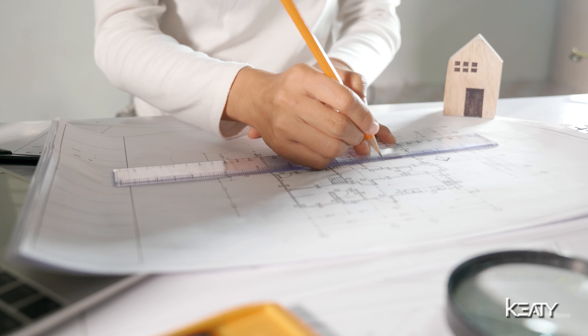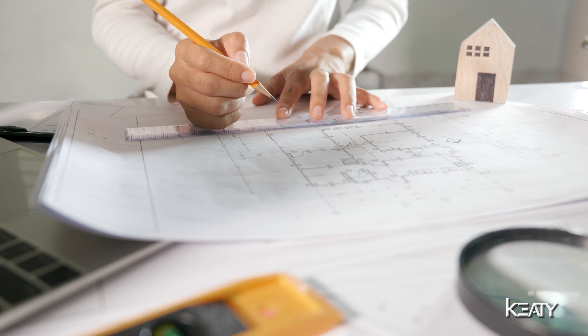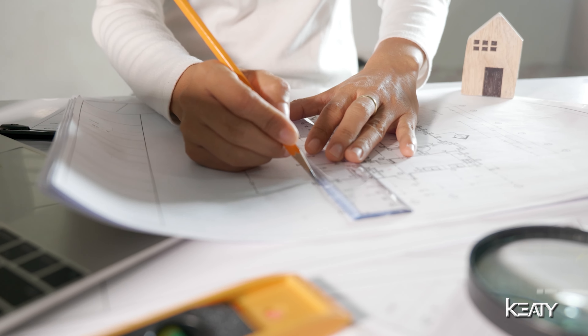Now, D.R. Horton has an additional engineer that comes in who actually engineered this house for the plans, for the site and the soil at this location. That engineer is going to come in and make sure, in addition to the city inspection, that the house was built exactly to the plans that they had designed it to.